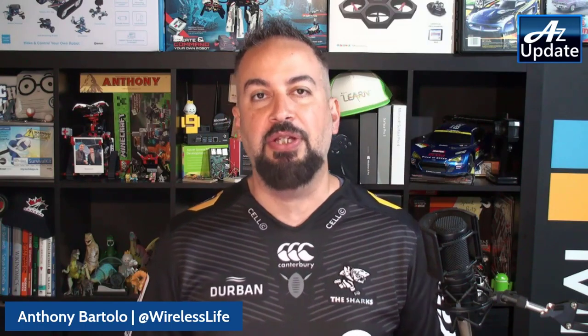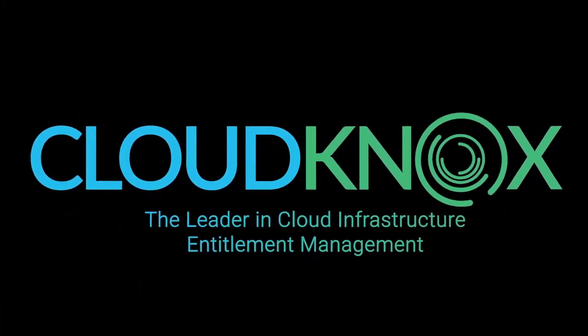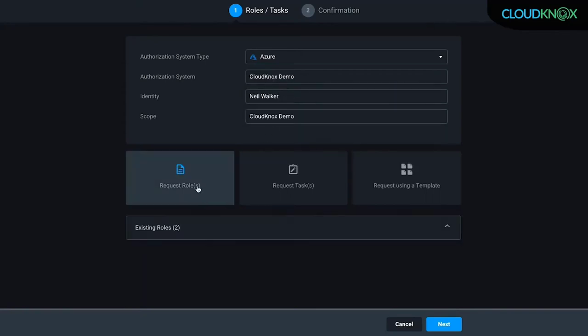Next up in the news, Microsoft has acquired CloudNox Security. This is a big deal in regards to identity management, specifically Azure Active Directory. The acquisition of CloudNox further enables organizations using Microsoft Azure Active Directory with granular visibility, continuous monitoring, and automated remediation for hybrid and multi-cloud permissions.